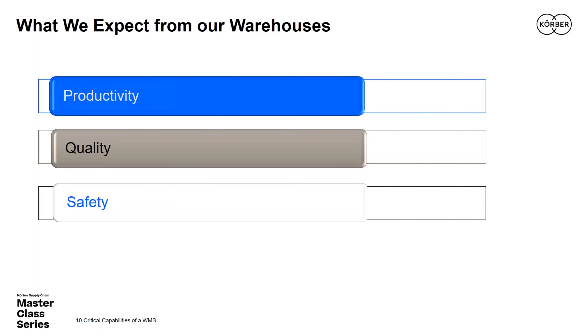Regardless of the nature of our businesses, we expect our warehouses to have high productivity, high quality, and to look after the safety of our team members. These are timeless principles — we're always seeking more across each of the three, and we do not wish for any trade-offs among them. Sean, in talking about WMS, is going to help us understand how WMS can advance our productivity, quality, and safety.